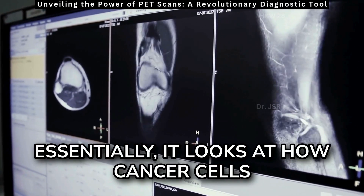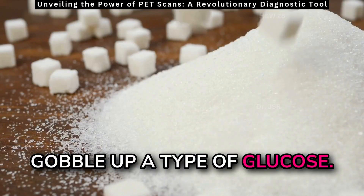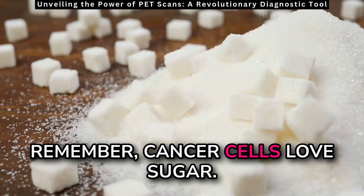Essentially, it looks at how cancer cells gobble up a type of glucose. Remember, cancer cells love sugar.